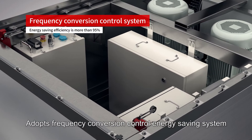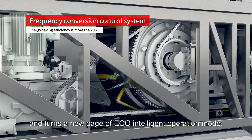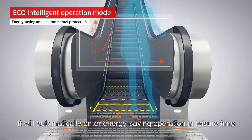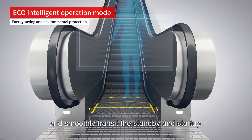Grace's 700 adopts a frequency conversion control energy saving system and turns a new page of eco-intelligent operation mode. It will automatically enter energy saving operation in leisure time and smoothly transit between standby and start up.